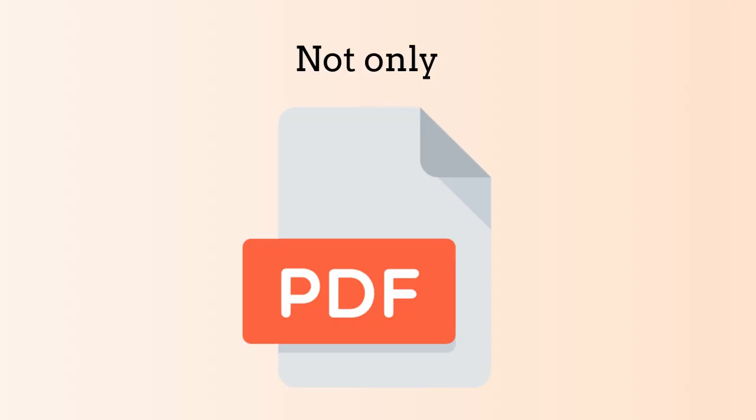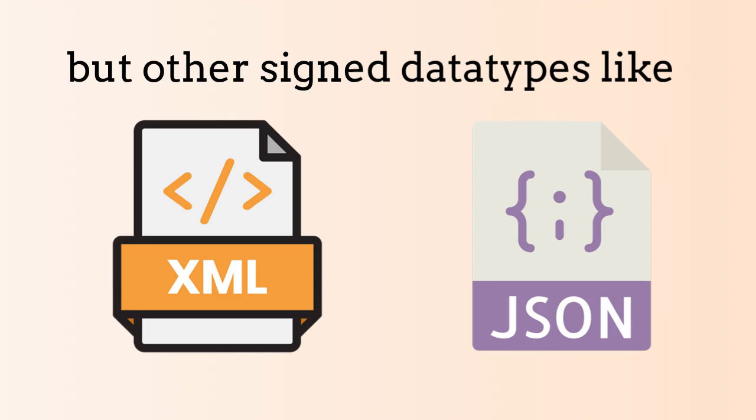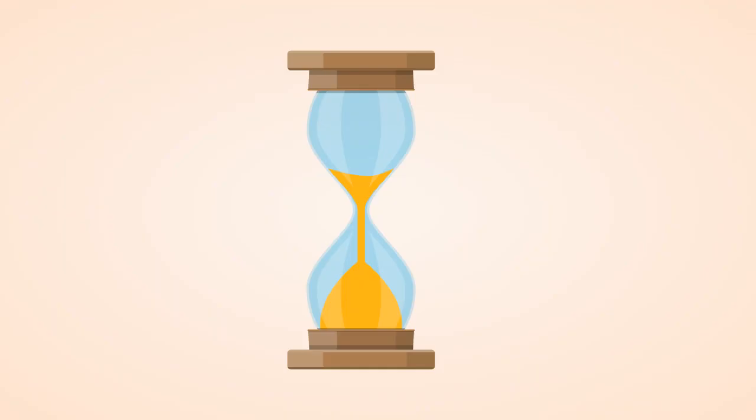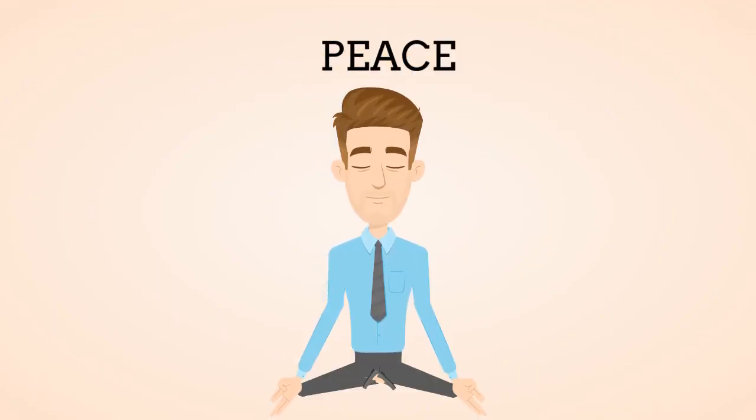Not only PDF files, but other signed data types like XML and JSONs can be verified with True Verifier. True Verifier is available on premise or in the cloud. It saves you time and more importantly gives you the peace of mind.